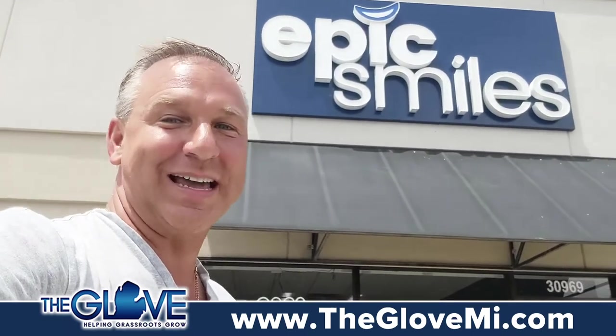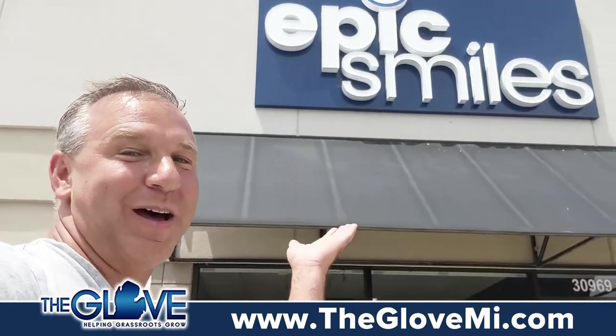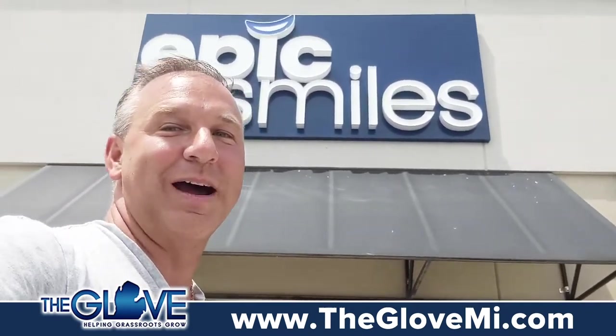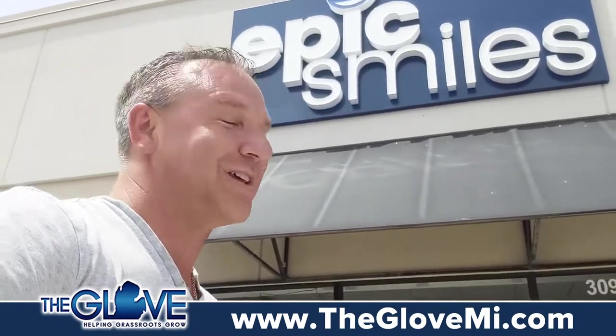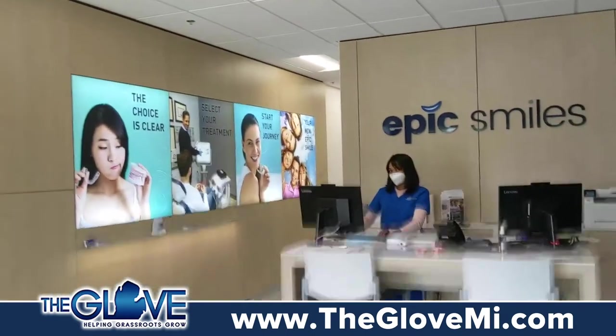Hey, it's Joe Zaga with TheGloveMI.com helping Michigan grassroots grow, giving you something to smile about today over here at Epic Smiles in Farmington Hills. We're located just south of 14 Mile on the west side of Orchard Lake, and this is the original Invisalign — you should go inside and see what the difference is. This is the Epic Smiles location, and this is the newest location.